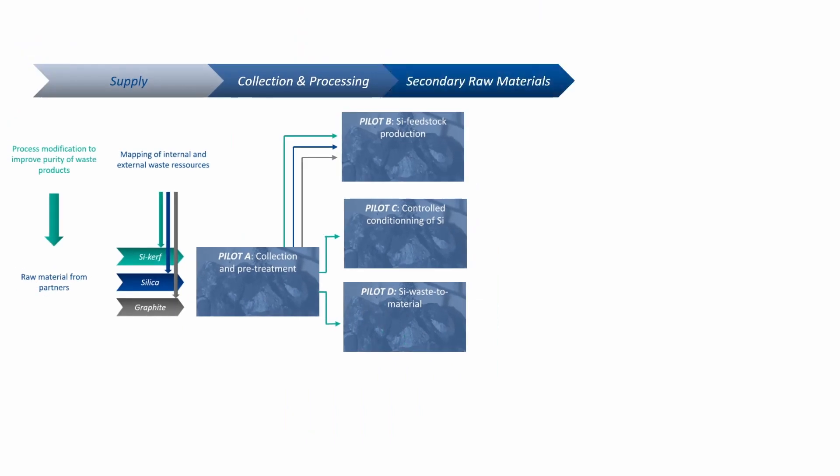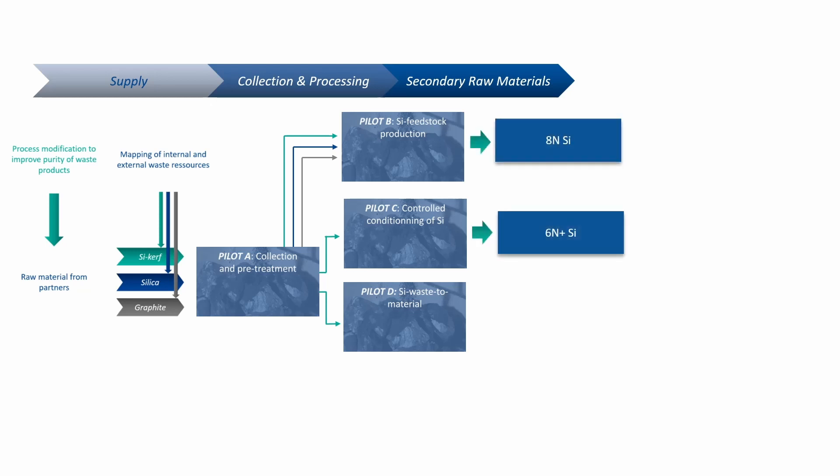Applications will vary depending on the purity. Out of the four pilots, three are dedicated to refining silicon — in addition to graphite and silica for Pilot A — at different purities such as 8N or 6N+. Pilot D, silicon waste to battery oil, focuses on transforming silicon kerf into hydrogen, silica and silicate, full value industrial commodities.